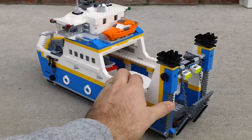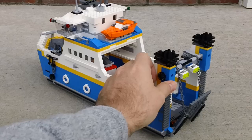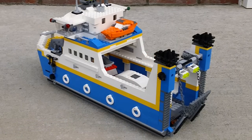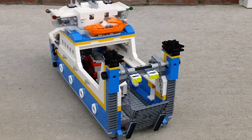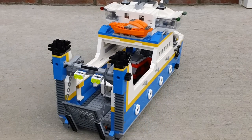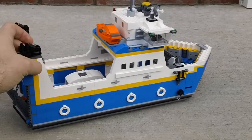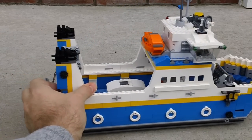This set sells used or new on eBay, Amazon, or any of those third-party sites at a very high price, so it is very popular. So some of the playable features — the first thing, like I said, is it does roll around.